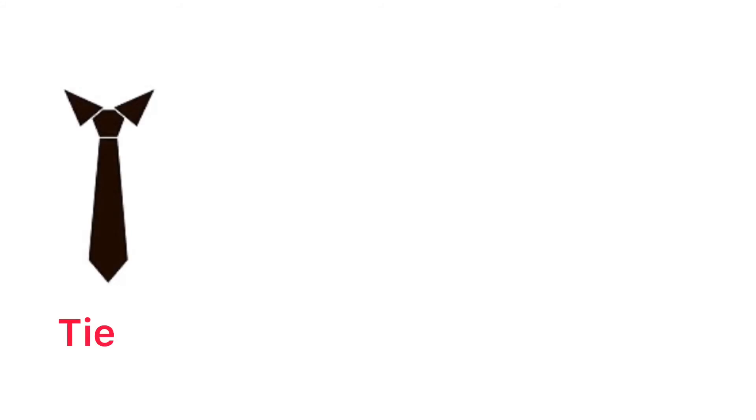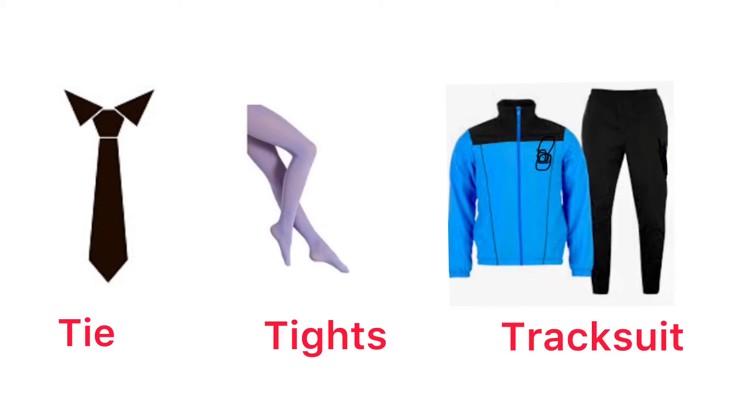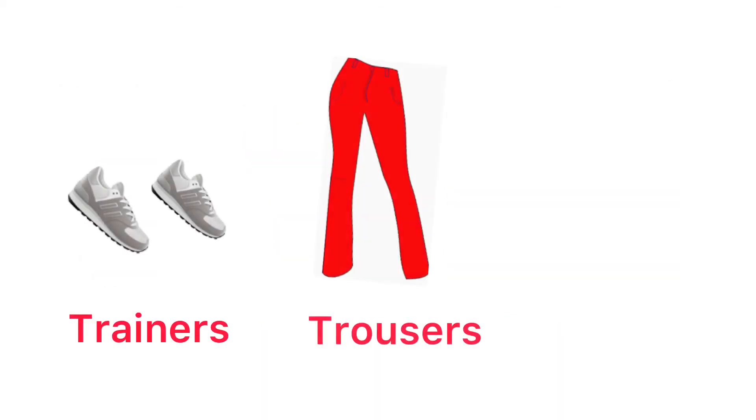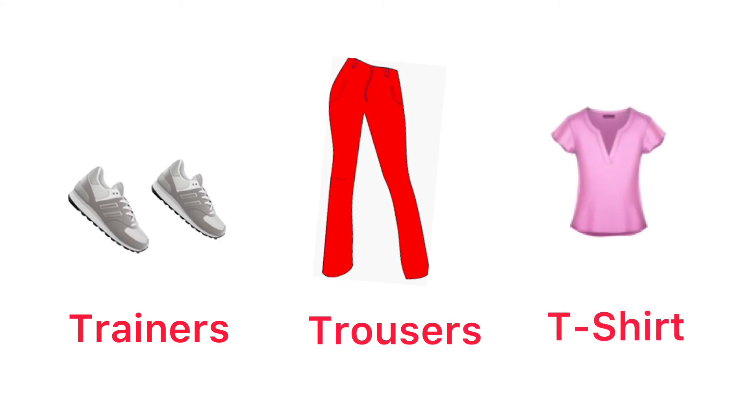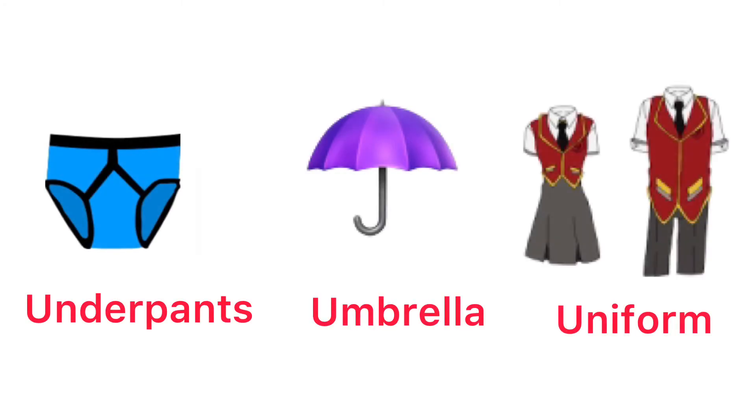Tie. Tights. Tracksuit. Trainers. Trousers. T-shirt. Underpants. Umbrella. Uniform.